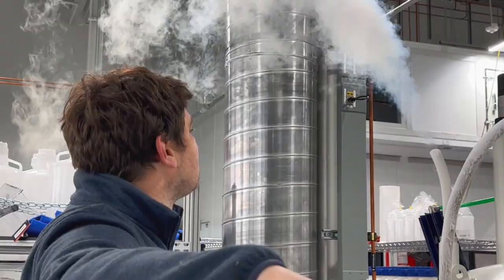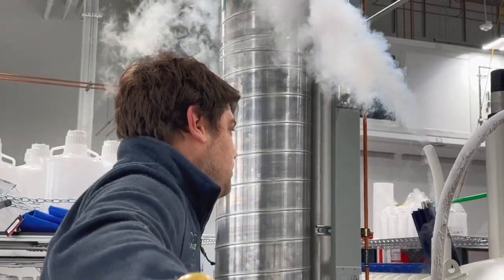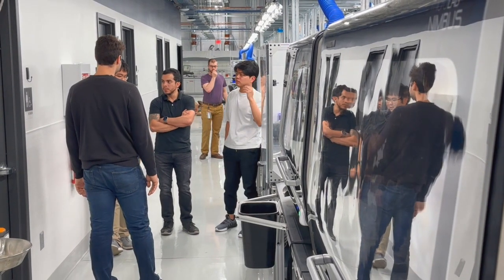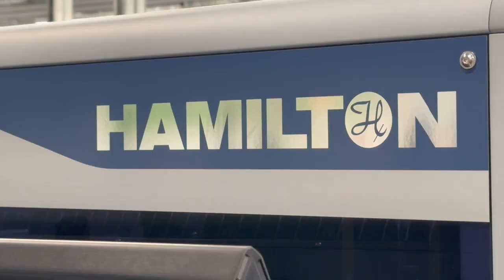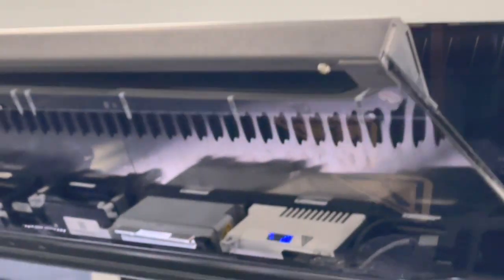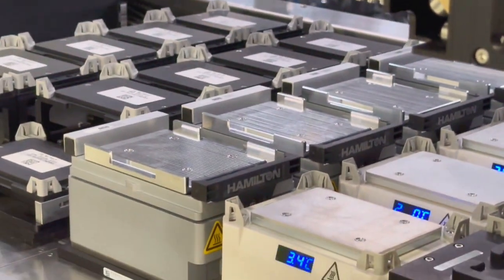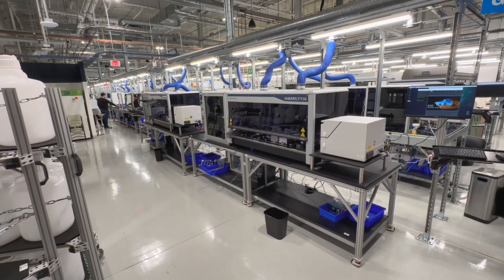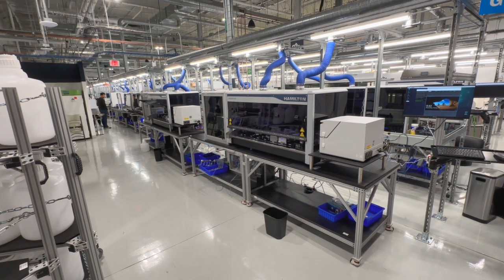Automating often tedious lab tasks is what the CMU Cloud Lab is all about. The facility is still under construction near Bakery Square in Pittsburgh's East End. Built as the world's first academic cloud lab, it's the creation of two CMU alumni and their company, Emerald Cloud Lab, which has a similar facility up and running in Texas.